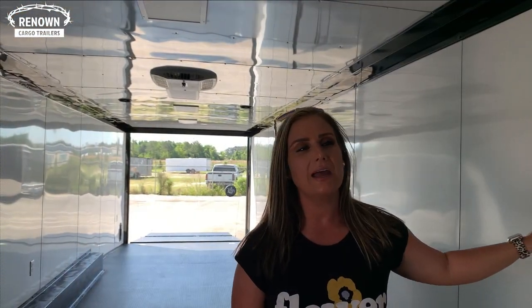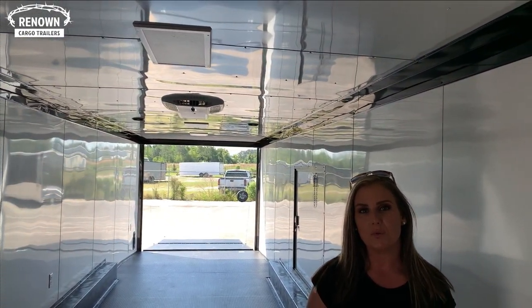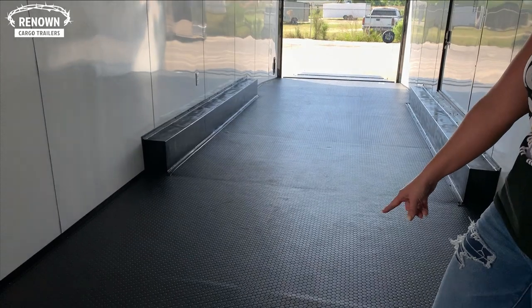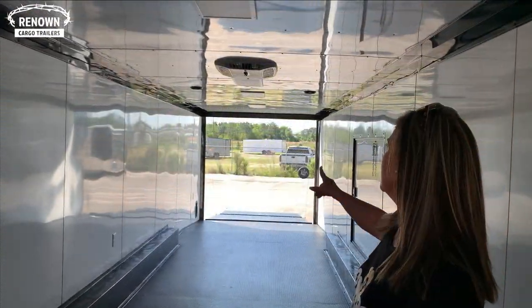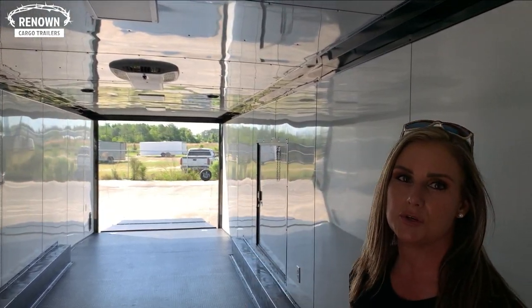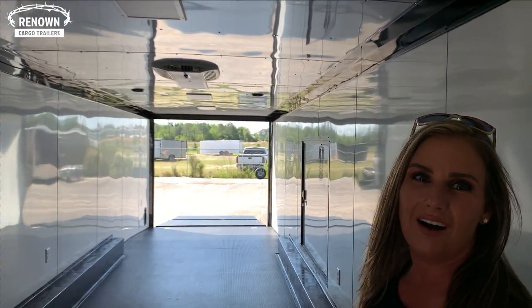It also has your white metal walls and ceiling and it's insulated as well. We did the rubber coin floor on here as well which is very durable and slip resistant. It has the 15,000 BTU AC with heat strips in it for those cold or hot days.